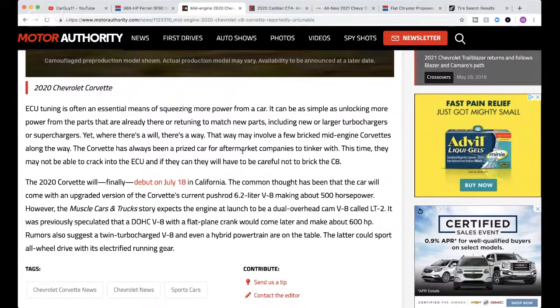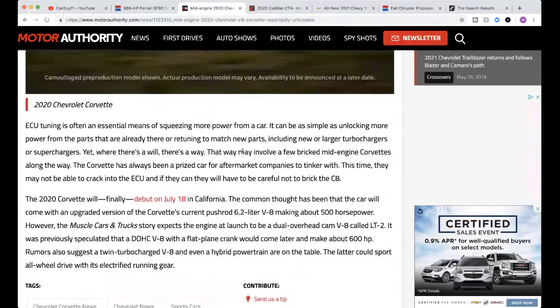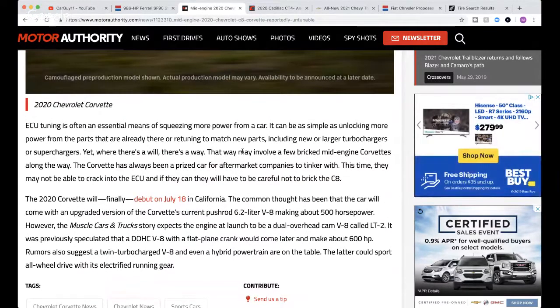It'll probably be about a year before tuners crack that code. The article confirms the LT2 V8 - a pushrod 6.2-liter V8 making 500 horsepower. They're calling it DOHC but it's not overhead cam - the DOHC could come later. They're also saying it'll have a flat-plane crank, which I'm not too sure about, and twin-turbocharged, which I do believe - we've seen that in the Blackwing V8. They're also saying hybrid as well.